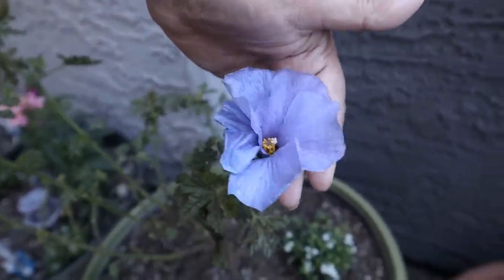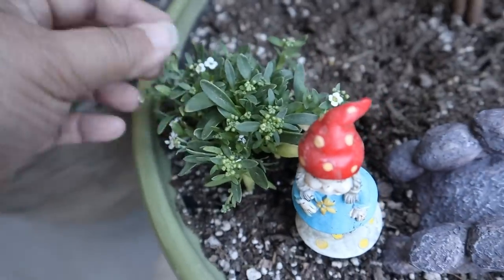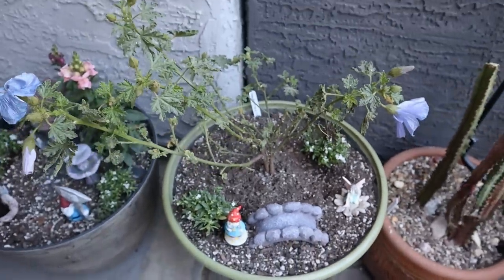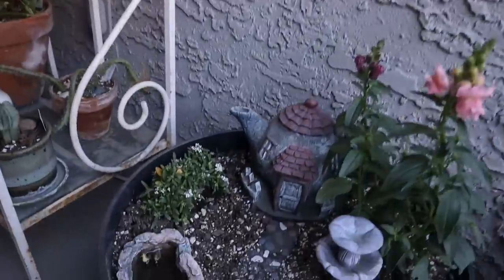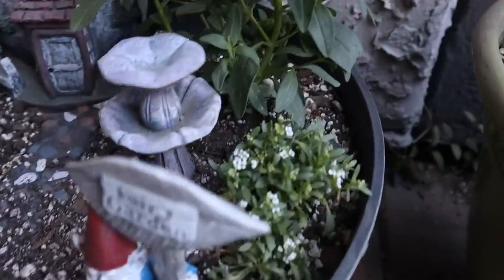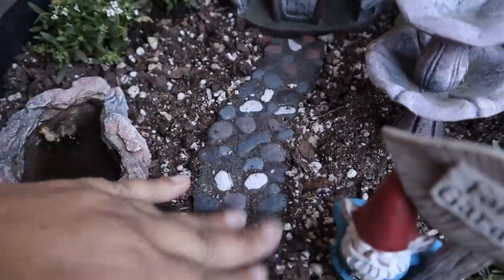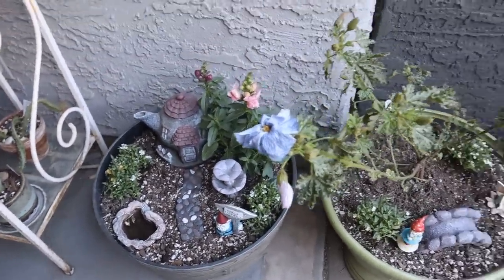The hibiscus is already blooming — this one's dying off, this one's about to open, this one just opened. I put my little gnomes in here, some berries, and then some little spring flowers — they had a six pack of them at Home Depot that I picked up. I also scattered some seeds of dwarf sunflowers in here to see if those grow. And here is another fairy garden — I put some snapdragons in here that are blooming, some more of those little white flowers, my little duck pond, my little teapot cottage, and my little gnome. I love doing those little fairy gardens with blooming plants.